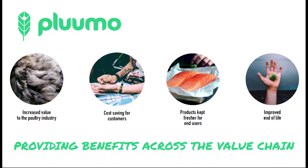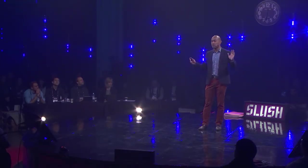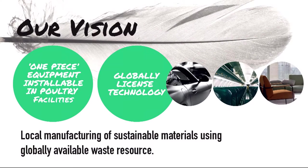So thanks to feathers we have Plumo, and Plumo can now generate value right across the chain — from the poultry industry to customers, delivery services, and end users — with an improved end of life, all thanks to feathers. We don't want to stop there, though. The big picture is a system that goes into the poultry industry: in go feathers, out comes valuable material. We then license that technology out globally, enabling local manufacturing of sustainable materials wherever there are feathers.